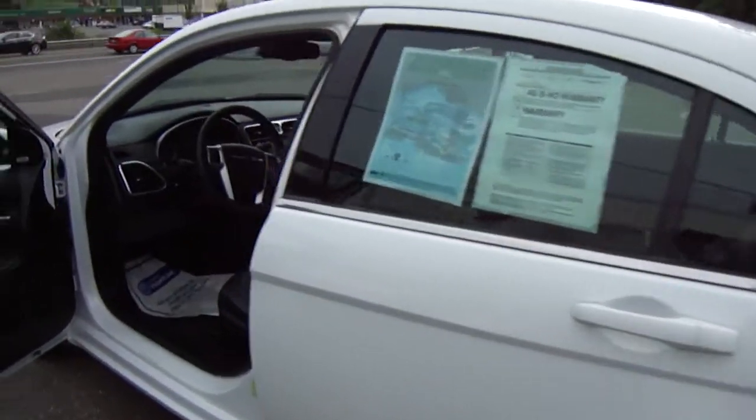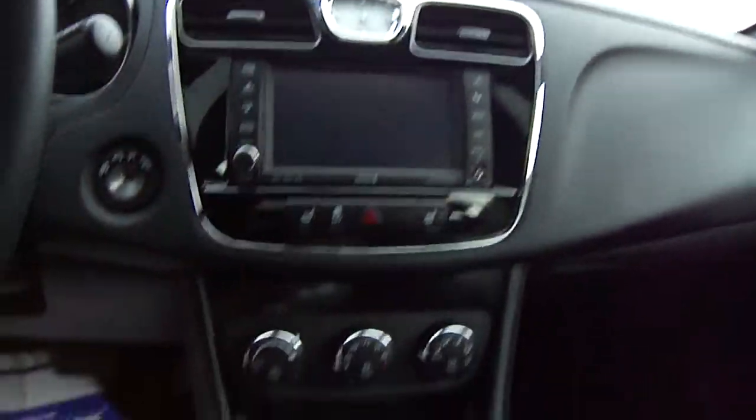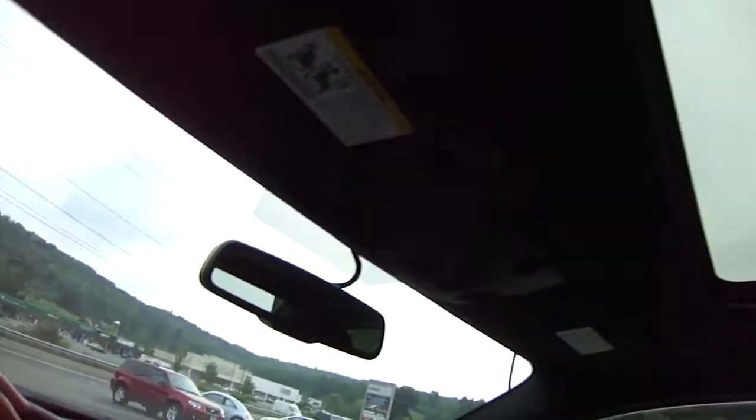Loaded up with options. This car has got power windows, power locks, power seat, tilt and cruise of course, navigation, heated seats, auto temp control, universal garage door opener, power seats, and a power moonroof.